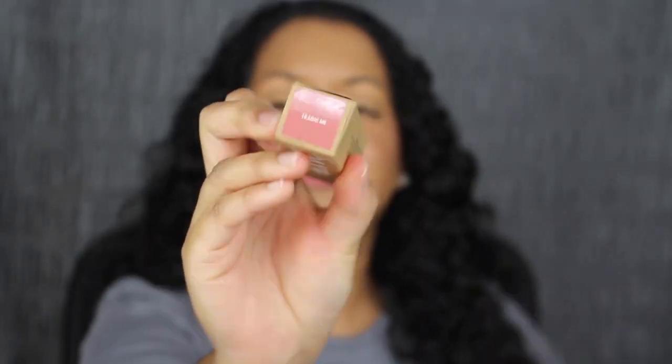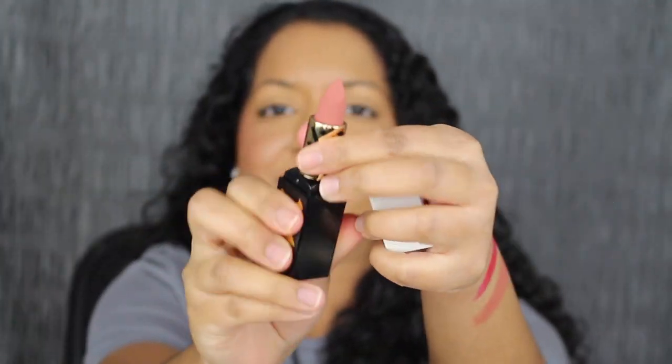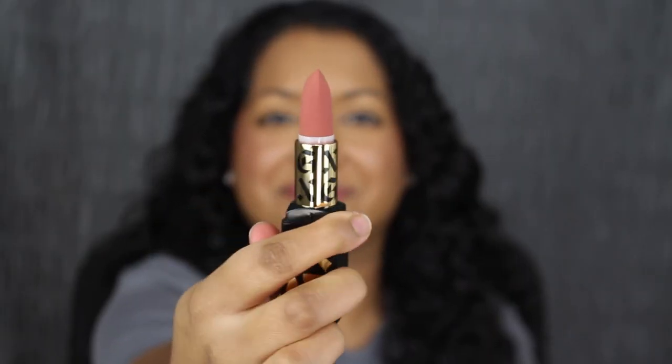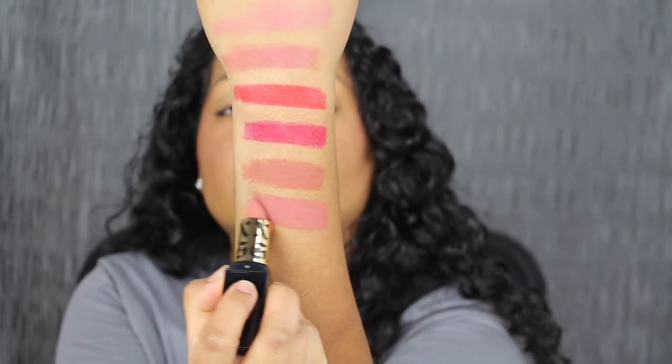The next shade is called Tragic Me — again very beautiful. Tragic Me is described as a beige peachy neutral — again so pretty. Here's what the shade in Tragic Me looks like. Another stunning shade. This matte formula you don't need to apply a second coat if you have pigmented lips like I do — it's super pigmented with one swipe. The formula is buildable if you need to apply a second coat.